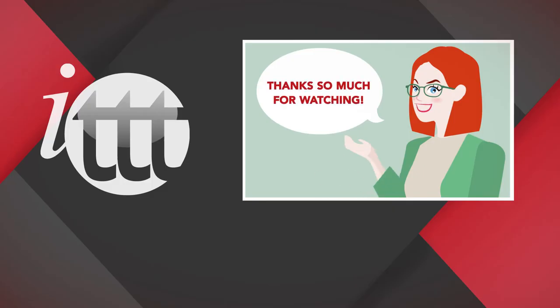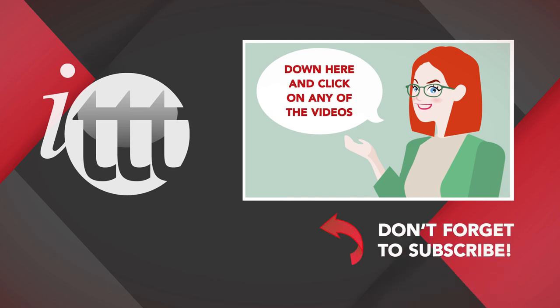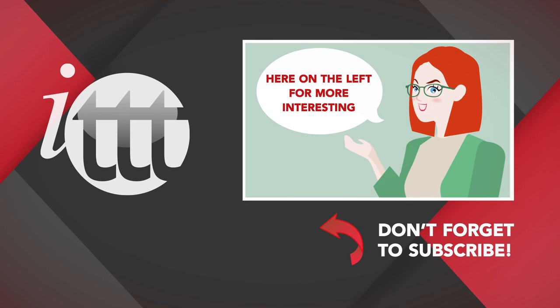Thanks so much for watching! We are ITTT, the leading provider for TEFL and TESOL training courses. If you liked this video, please subscribe by clicking that button down here, and click on any of the videos here on the left for more interesting teaching tips, and for getting certified to teach English abroad and online. We'll see you in the next video!